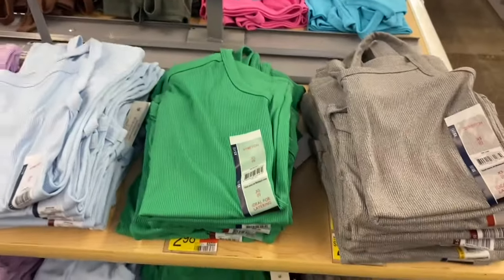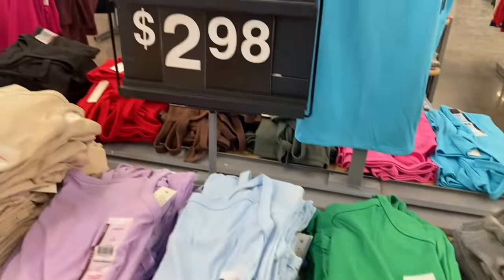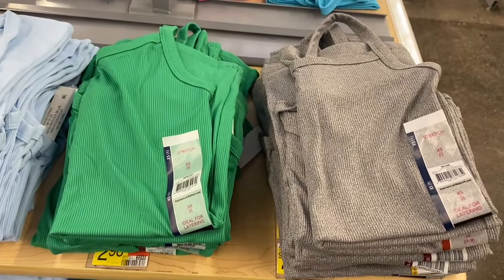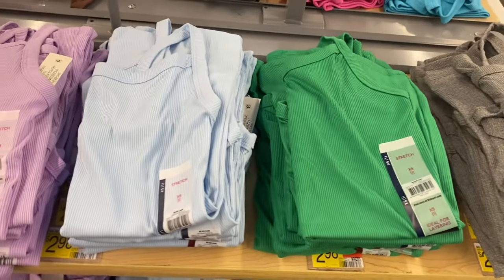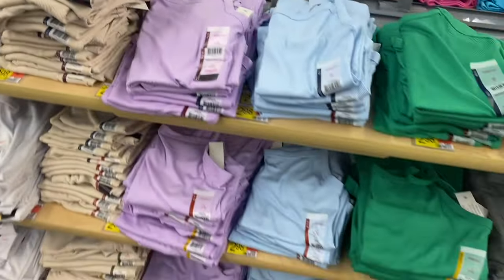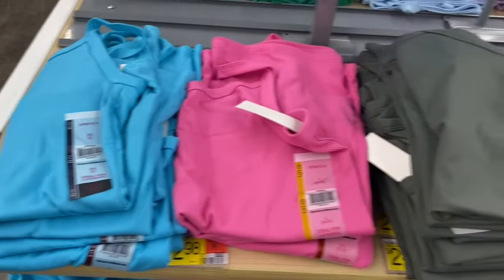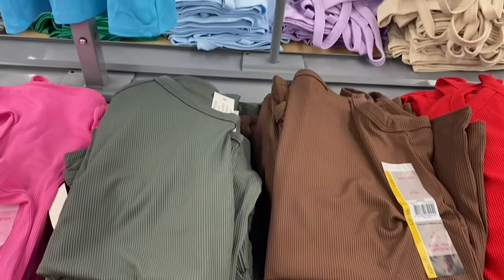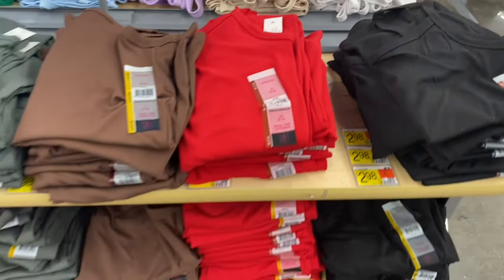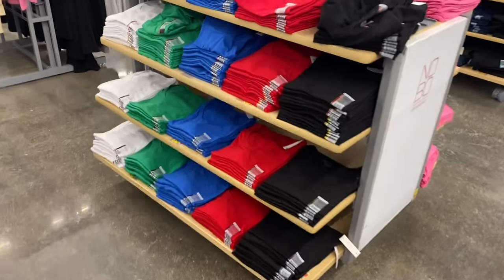New spring tank tops — ribbed camis by No Boundaries for $2.98, extra small to 3XL. Colors include gray, green, blue, lavender, beige, and white on one side. On the other side: blue, pink, green, brown, red, and black — also $2.98. And there are new crew-neck and V-neck tops — I love that green one. They're only $3.98 and come in lots of colors.